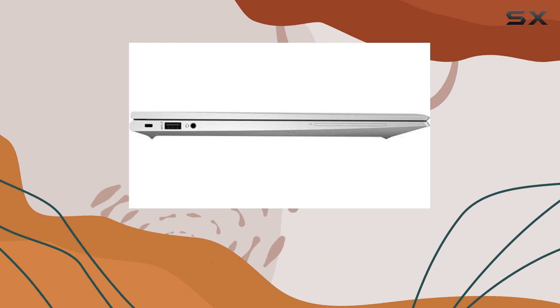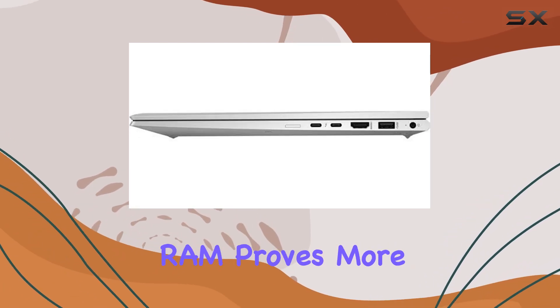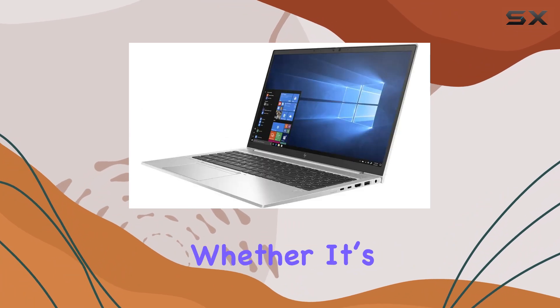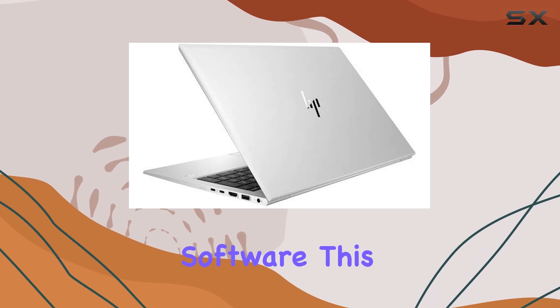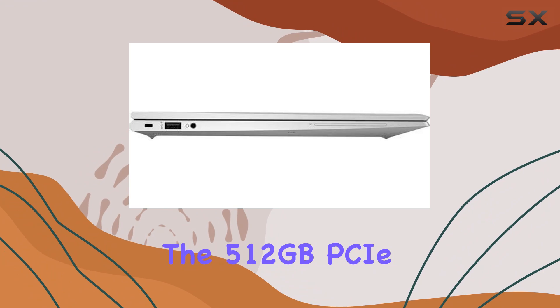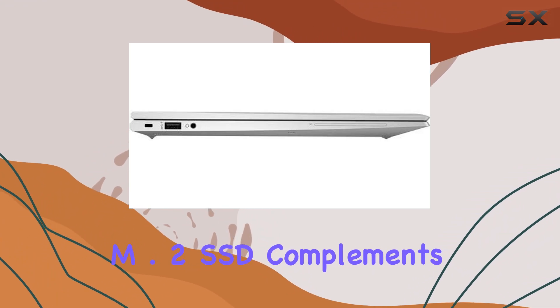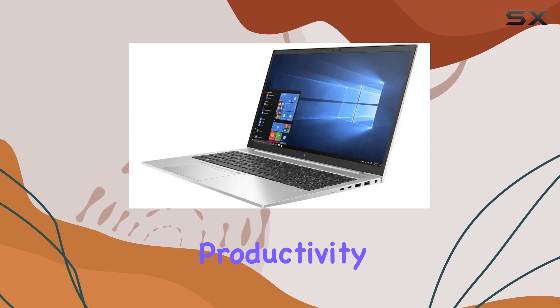When it comes to multitasking and running demanding applications, the 16GB DDR4 RAM proves more than sufficient. Whether it's numerous browser tabs, complex spreadsheets, or sophisticated software, this laptop handles it all smoothly. The 512GB PCIe M.2 SSD complements this by offering swift boot times and quick data access, which enhances overall productivity.